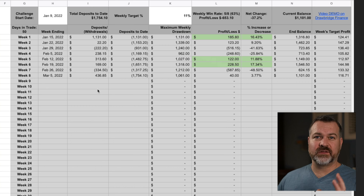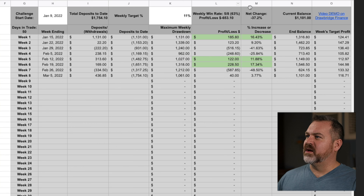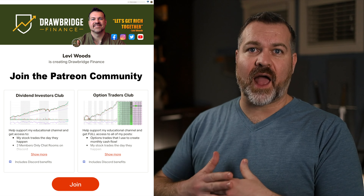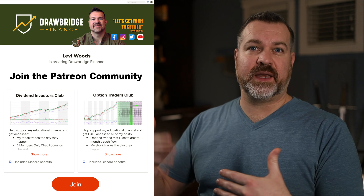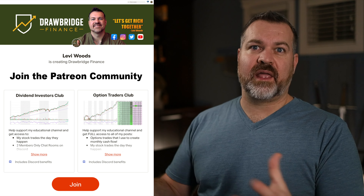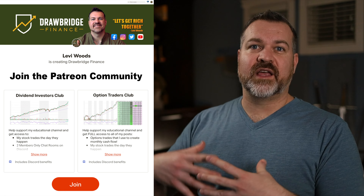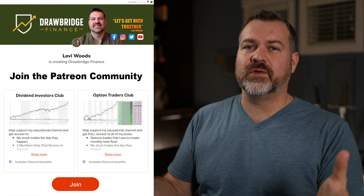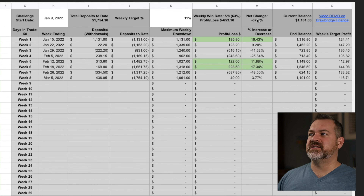The spreadsheet adds up all open trades, indicates they're open, and shows them expiring this week — March 5th — with a maximum weekly drawdown of $1,061, which is the sum of these five open trades. As I close them, I'll change the date and enter the profit — for example, if I make $40 on a trade, a 25% return, I just enter that. That's how I'll continue to fill out the chart going forward.